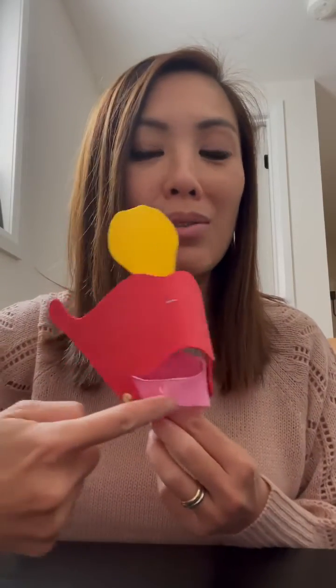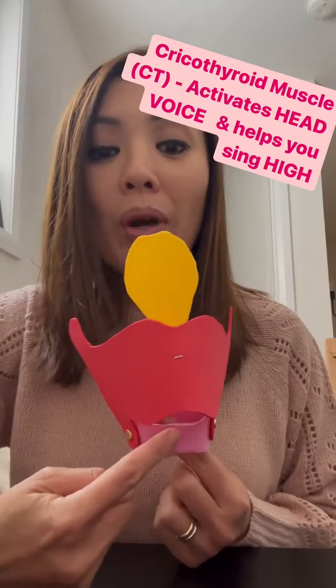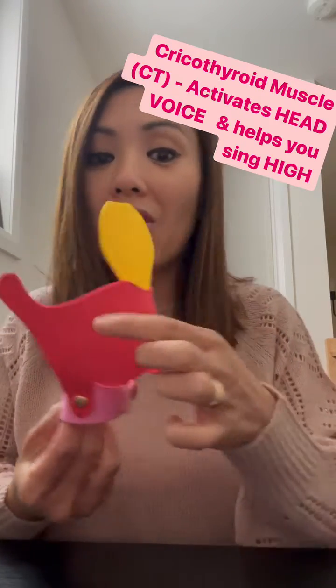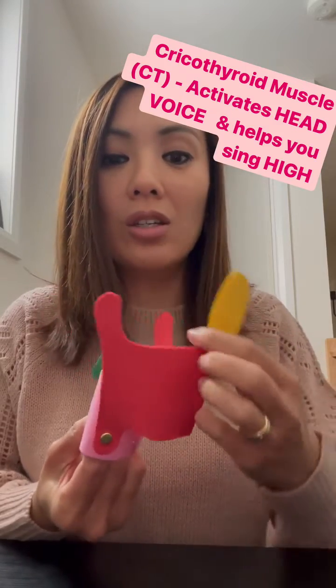See this pink muscle here? This is called the cricothyroid. This is the main muscle that activates when you sing in your head voice and when you sing higher. So what happens when you sing higher is this muscle contracts, which tilts the thyroid cartilage forward like this.